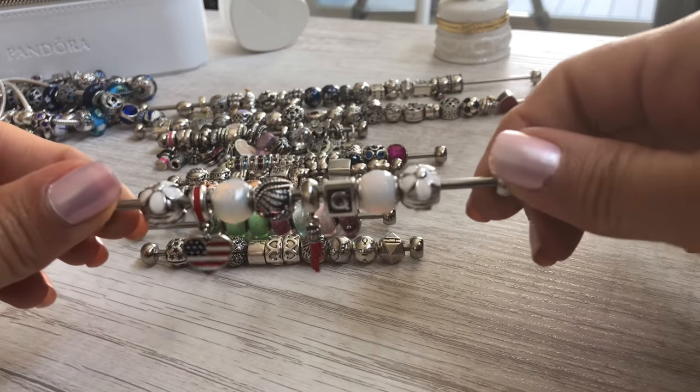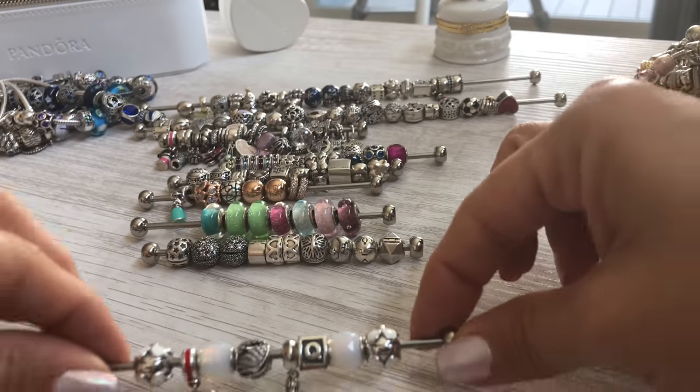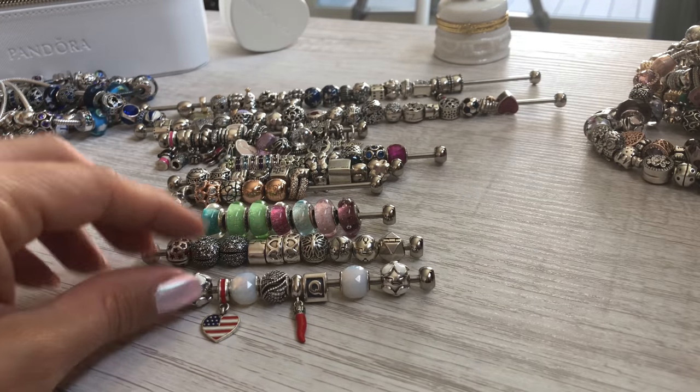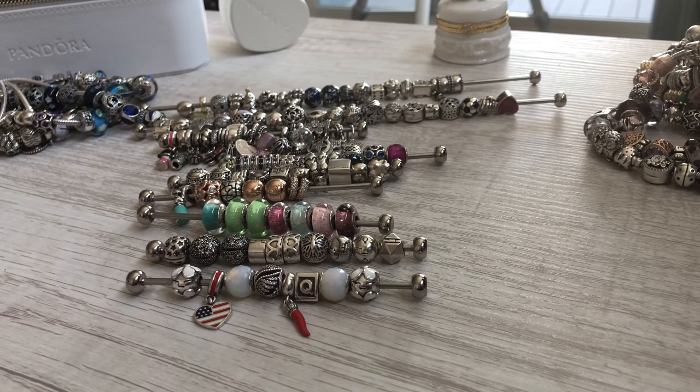I also have a rod of my recent Rue La La pieces that I'll be doing a summer haul on. I've just been getting onesies and twosies here and there, so as soon as I get my latest order I'll do a Rue La La haul. That is the latest update on all things Pandora — you got to see my completed bracelets, works in progress, bangles, non-moments bracelets, essence, leathers, and pieces that are lying around waiting to find a home.